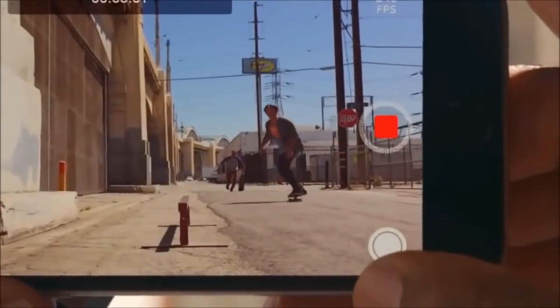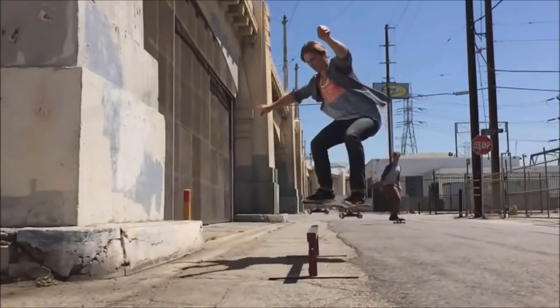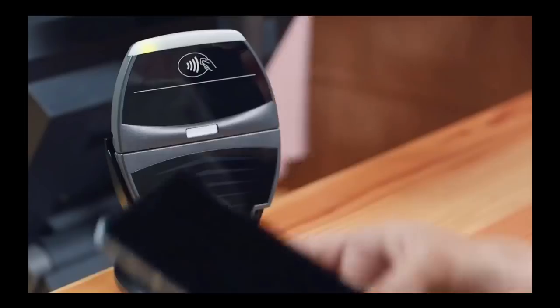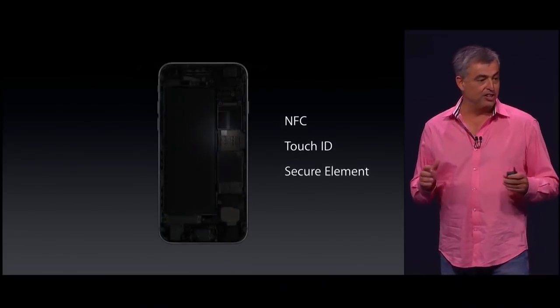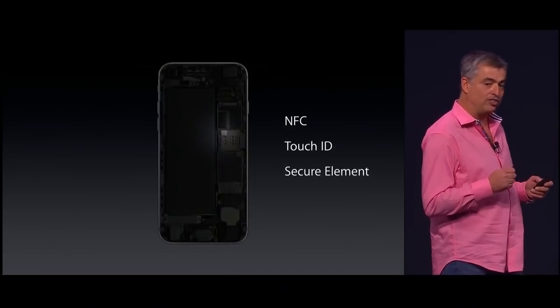In terms of features, the 6 brought several major camera updates, such as 240 fps slow motion and optical image stabilisation on the Plus model. Apple Pay was also launched alongside this iPhone, and although it took a year or so to gain traction, it is now supported in 21 countries and is becoming more and more commonly used. This is one of the few features that Apple has introduced that really does give an entirely new use to the iPhone.